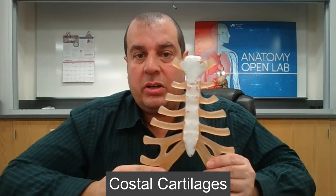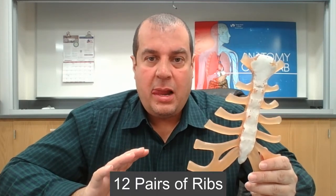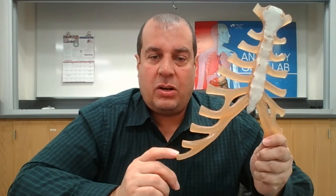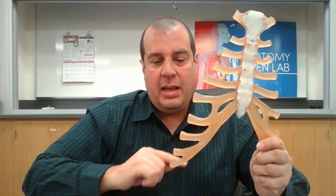The ribs connect to costal cartilages made of hyaline cartilage. Of the 12 pairs of ribs, the first seven are true ribs. Ribs eight, nine, and ten are false ribs. Ribs eleven and twelve don't connect to any cartilage or the sternum — those are the floating ribs.